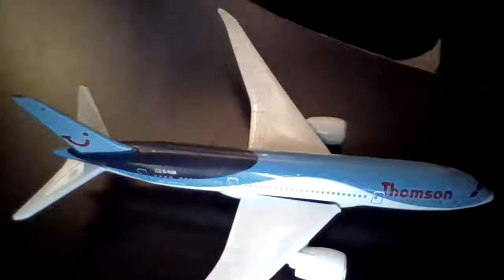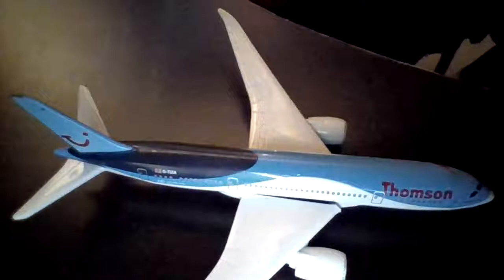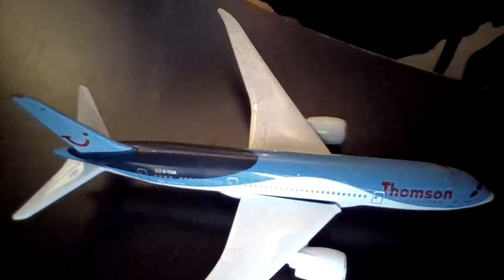Hi, welcome back to my channel, Train Plane Spotter1234. Today, we are reviewing a Thompson plane.